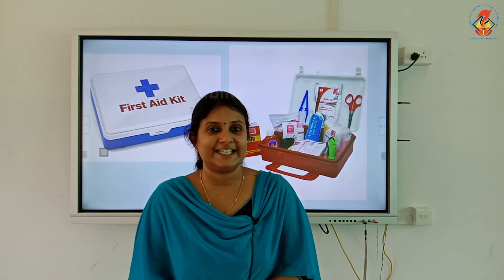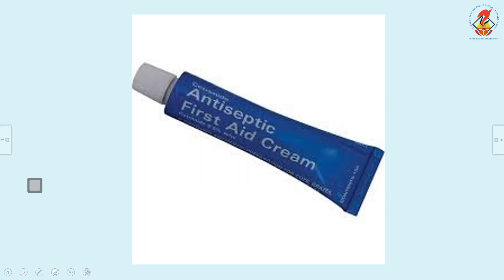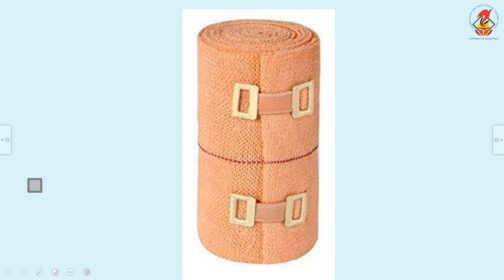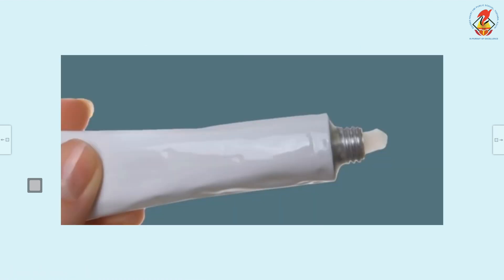Let us check what things we have to maintain in a first aid kit: a roll of cotton wool, antiseptic cream or lotion like Dettol or Savlon, band-aid, crepe bandage, scissors, and pain relief cream or spray.